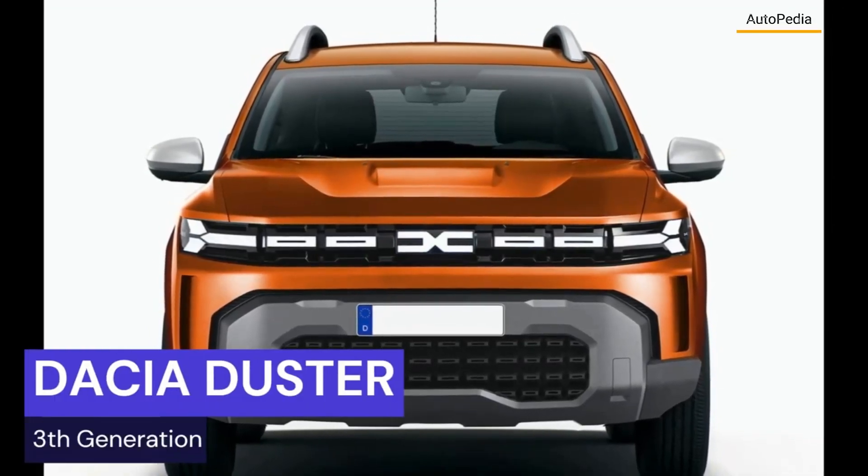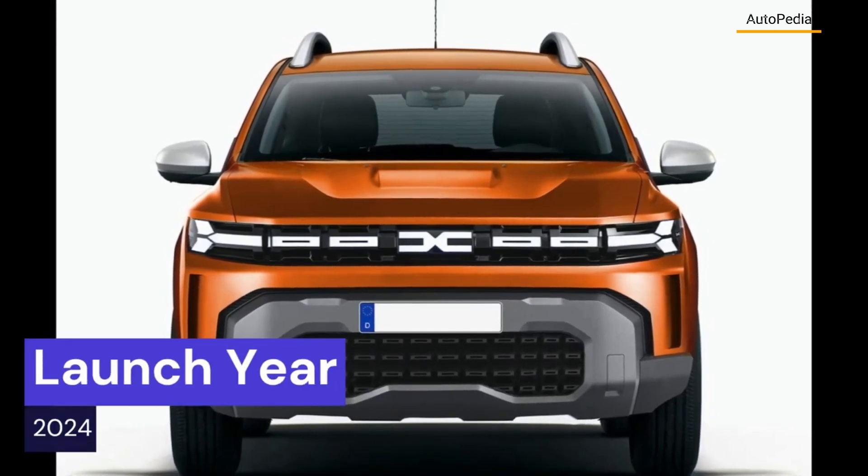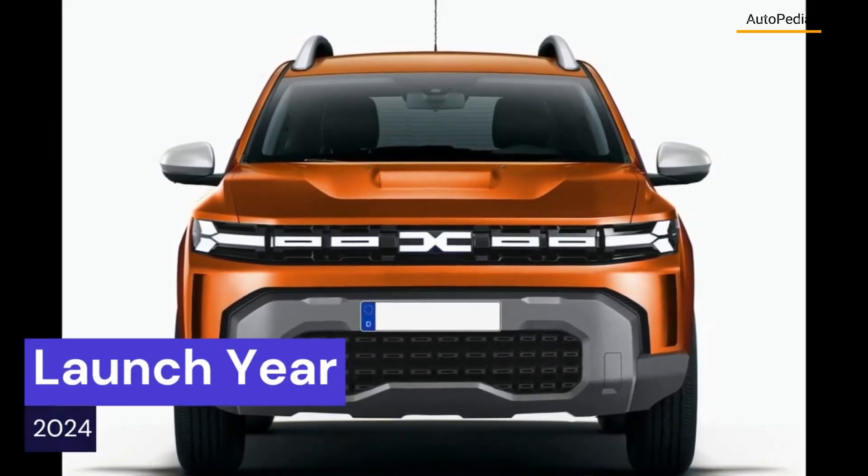Hello everyone and welcome to the Autopedia channel. In this video we'll see how the next generation of the Dacia Duster will look like and what is new about it.